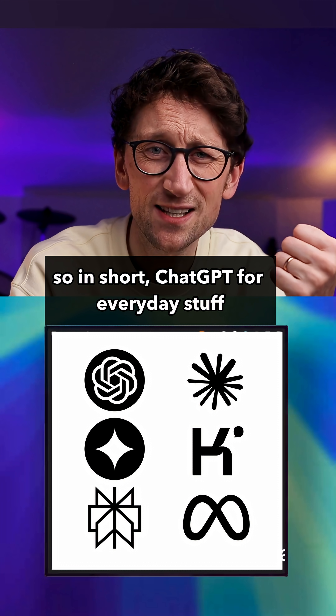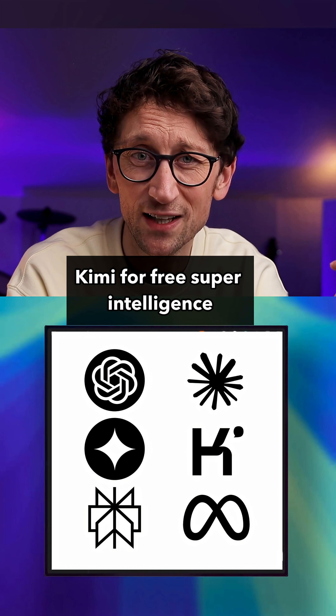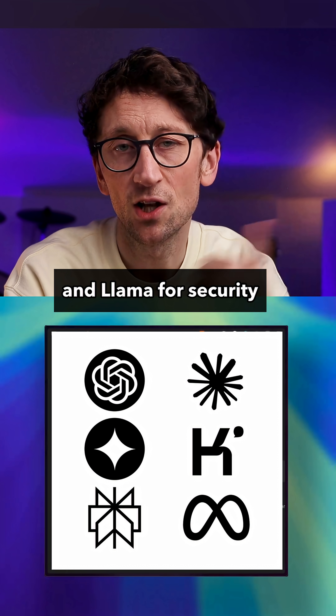So in short: ChatGPT for everyday stuff, Claude for writing, Gemini for visuals, Kimi for free superintelligence, Perplexity for research, and Llama for security.